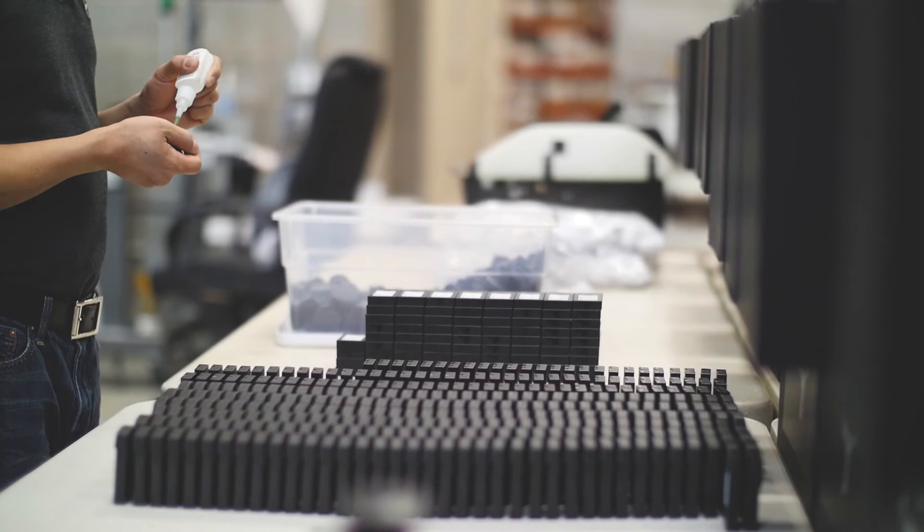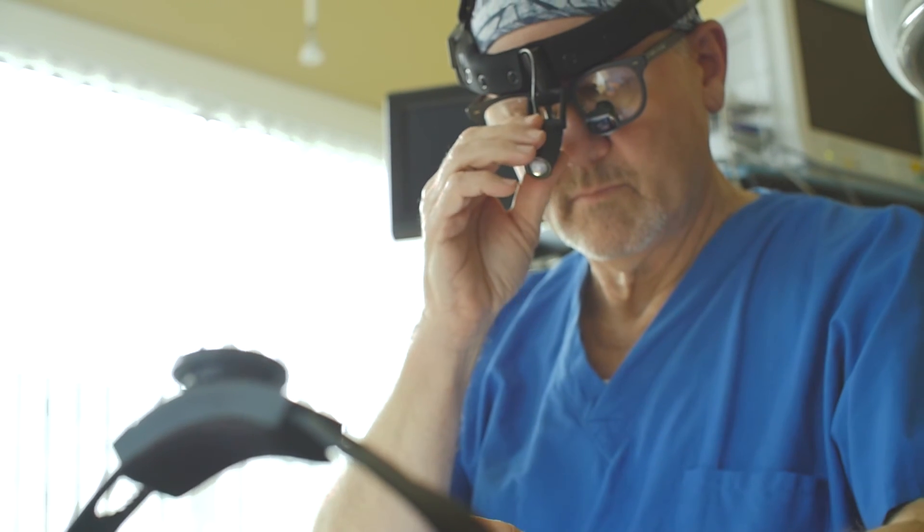We get really involved in how parts fit together, what materials we use, and how a surgeon interacts with the products.